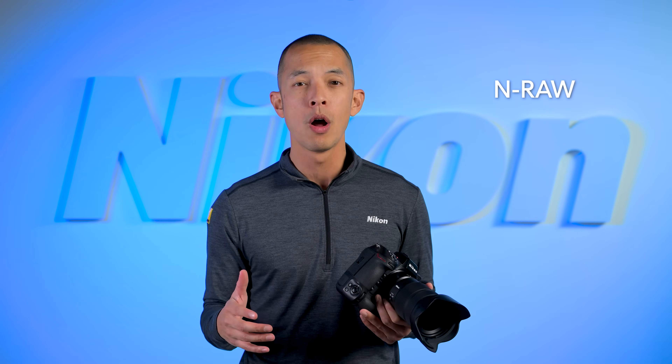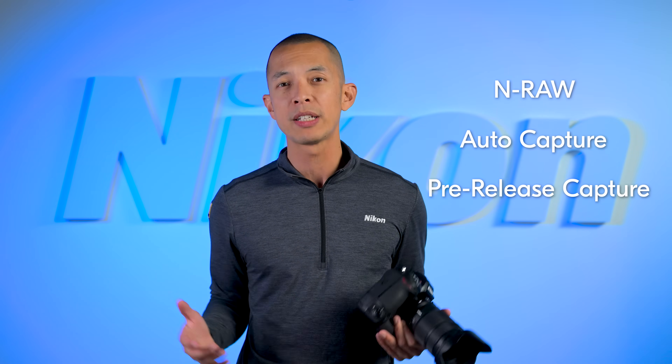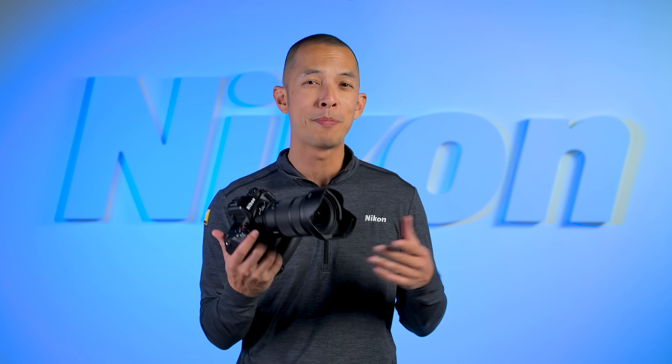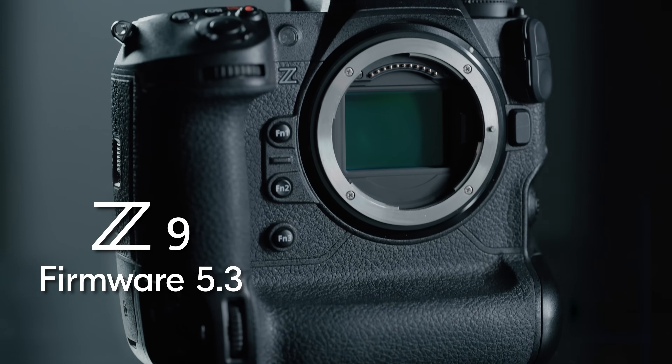Over the last few years, it's received some major upgrades through firmware updates that have unlocked NRAW for video, auto capture, pre-release capture, and high-res zoom, just to name a few. And today, Nikon keeps delivering marked improvements to this full-frame beast with firmware 5.3.